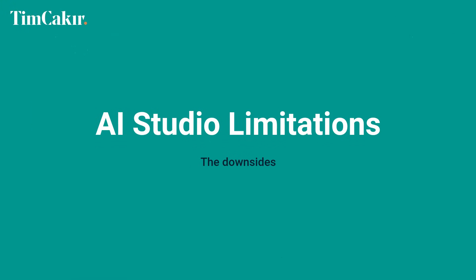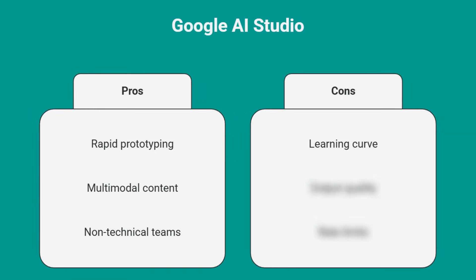AI Studio honest limitations: the interface is powerful but can feel overwhelming at first. Output quality varies — complex apps still need refinement, so don't expect production-ready code for enterprise applications. And the free tier is limited; heavy usage requires paid plans.